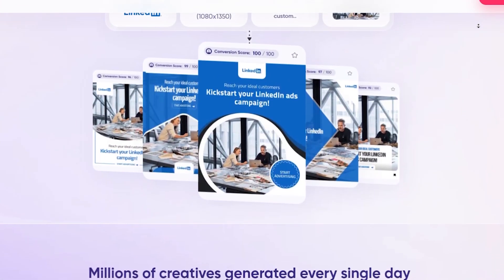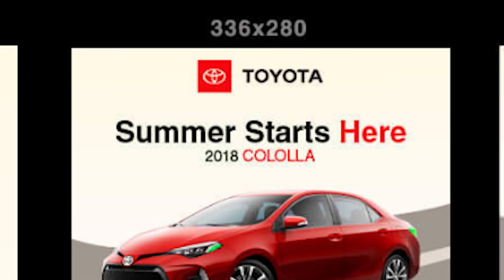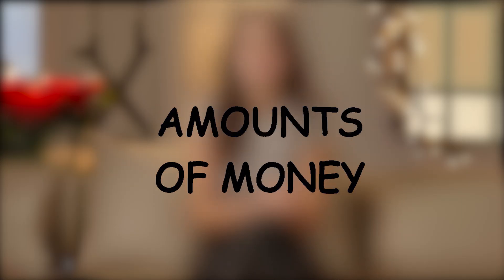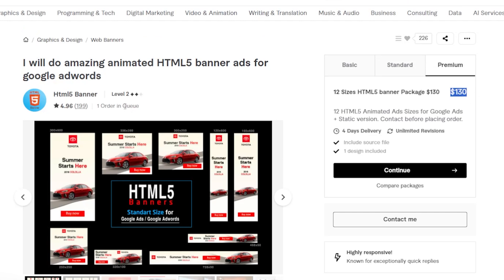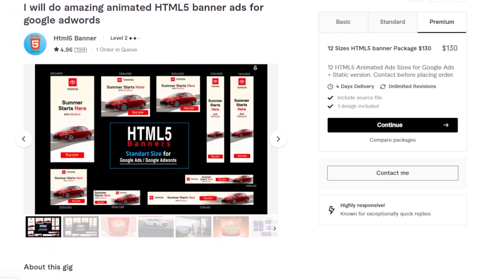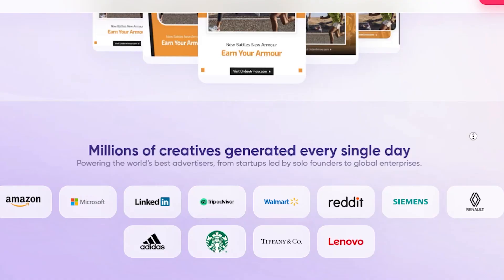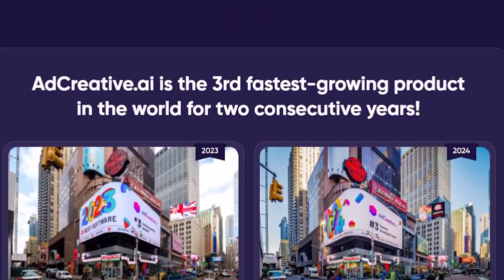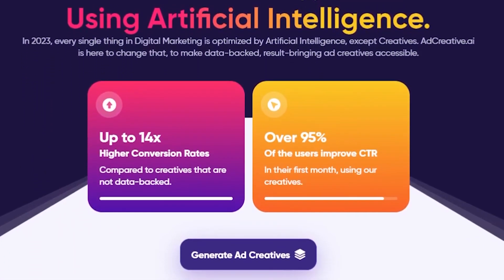Have you ever wondered how these ads are created? Different advertisement poster sizes like 300x600 and 336x280 are produced, and companies often spend significant amounts of money on these. There's a service on Fiverr charging $130 for an ad banner package, and this particular seller has sold 199 services. Ad Creative.ai is a powerhouse for creating ad content, boasting endorsements from major brands like Amazon, Microsoft, and Adidas. It's recognized as the third fastest-growing product globally for two consecutive years. It generates millions of creatives daily, streamlining the ad creation process.